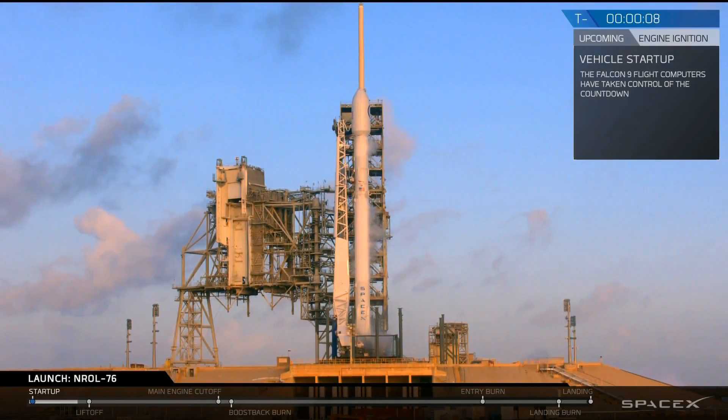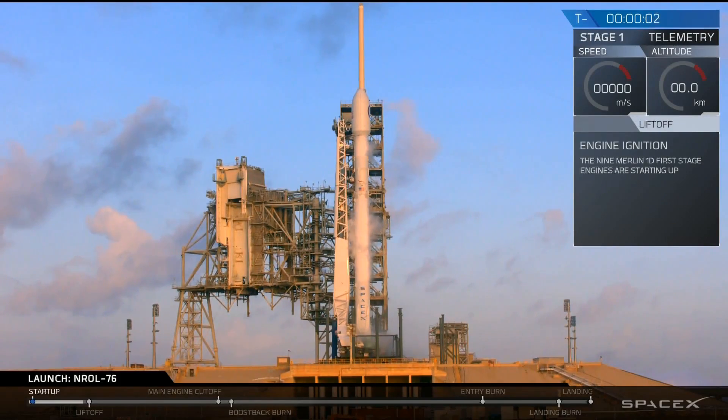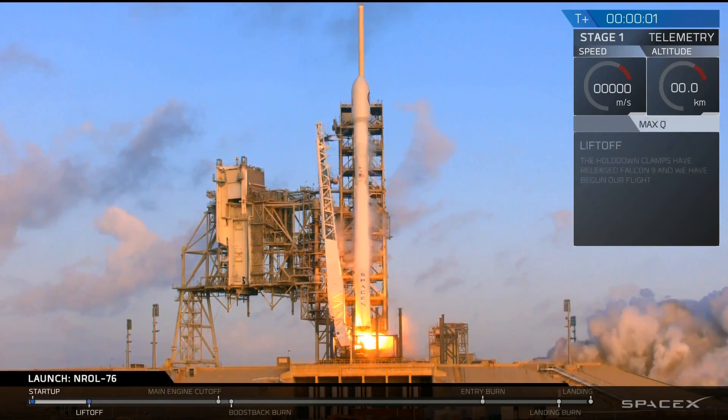T-minus 10, 9, 8, 7, 6, 5, 4, 3, 2, 1, 0. Liftoff of the Falcon 9.